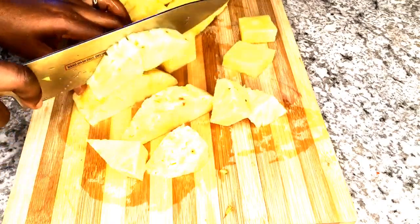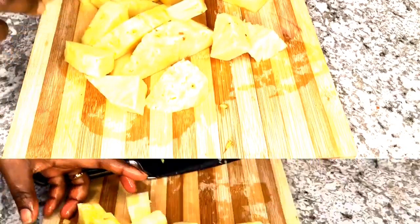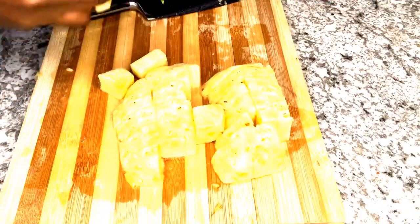Please comment down below and let me know what you do with your pineapple peels — I would like to know.